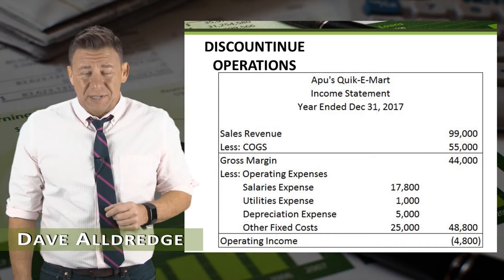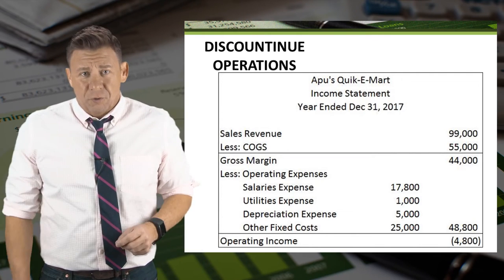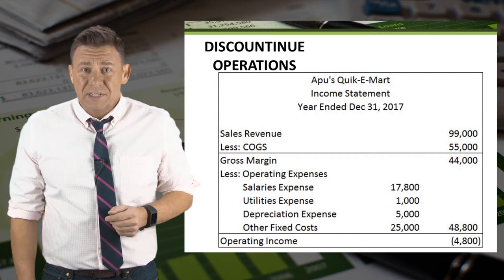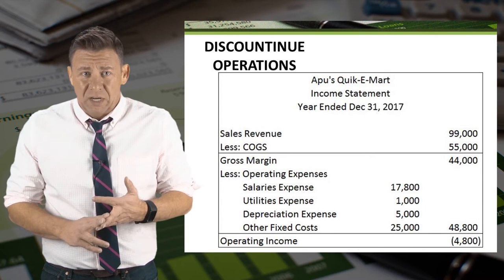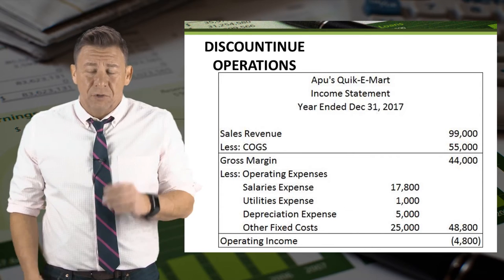Decisions to discontinue an operating segment, like a store or a product line, are difficult ones for organizations to make. There are often employee relations that need to be considered. I'm not going to go into those here, since this short video focuses on the financial decision making, but I want you to be aware that other factors exist that influence these decisions.